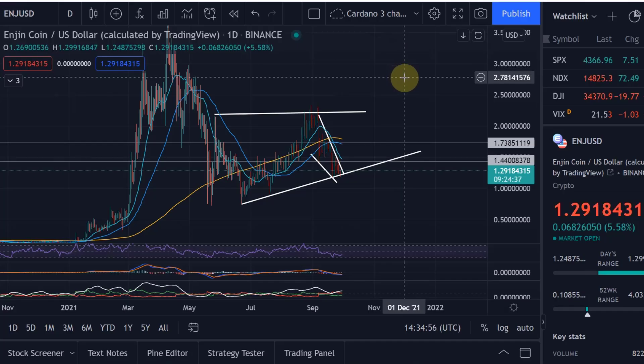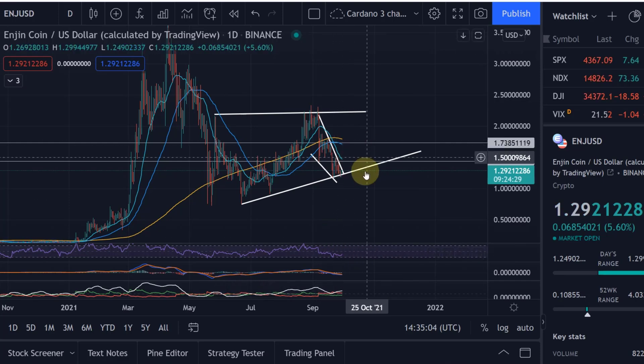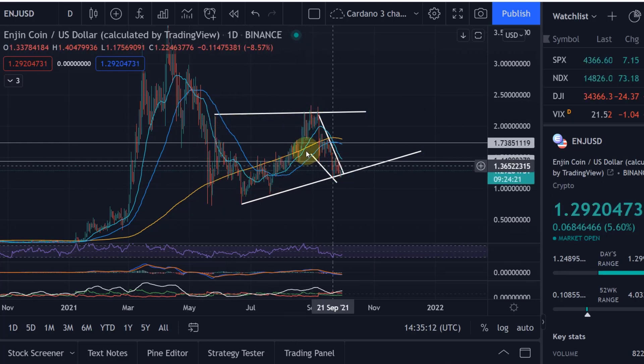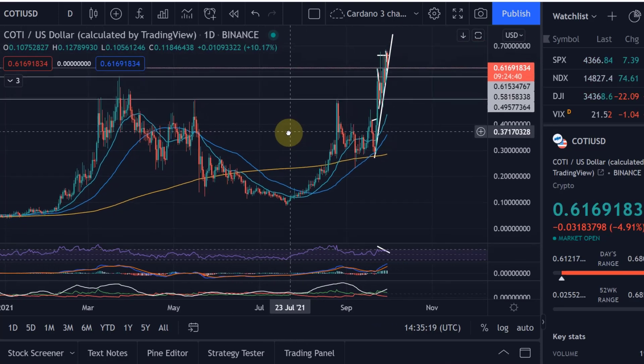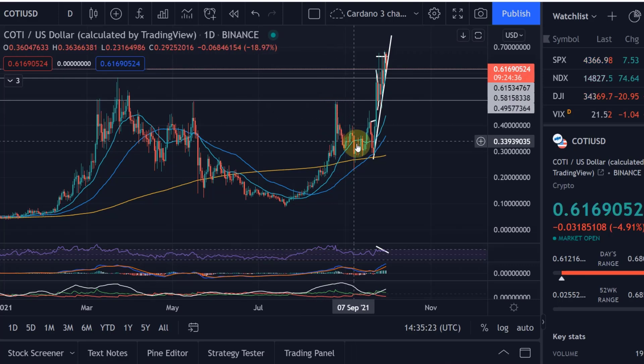Hello and welcome to another update video about Enjin Coin. The last one I did was a week ago, and since then a few interesting things have happened. Before we start, I want to make sure you understand this shape we're currently forming here - we've got this cup shape and handle. It's a bullish pattern which is likely to break to the upside, and we did something very similar when we were in the same position with COTI.